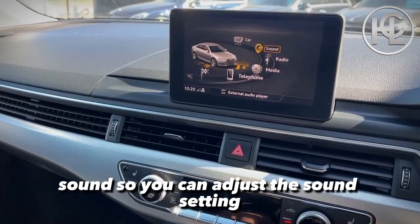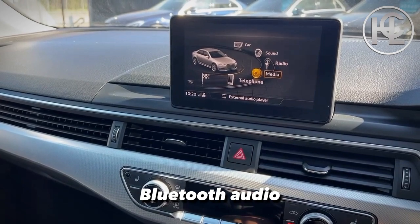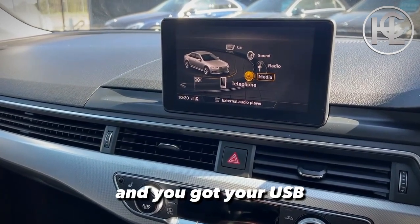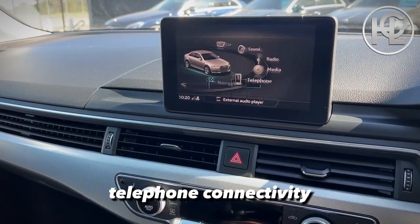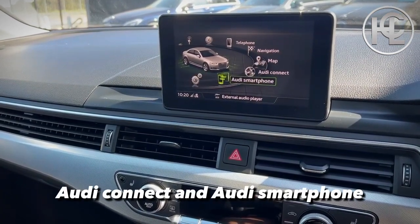You can adjust the sound settings according to your taste. You've got DAB, AM, FM radio, Bluetooth audio, and USB and auxiliary port connections. There's also telephone connectivity, navigation, maps, Audi Connect, and Audi Smartphone.